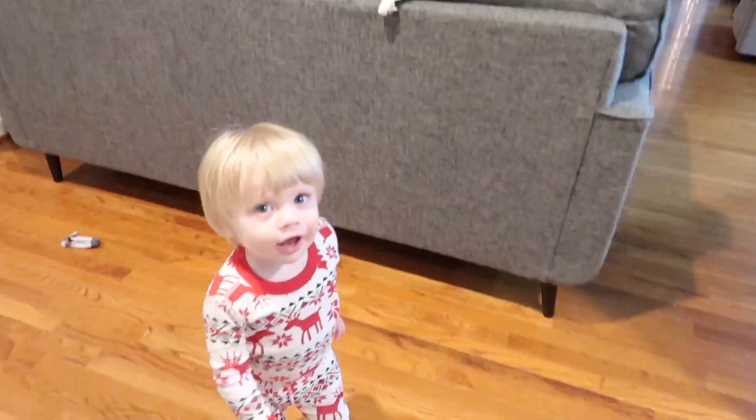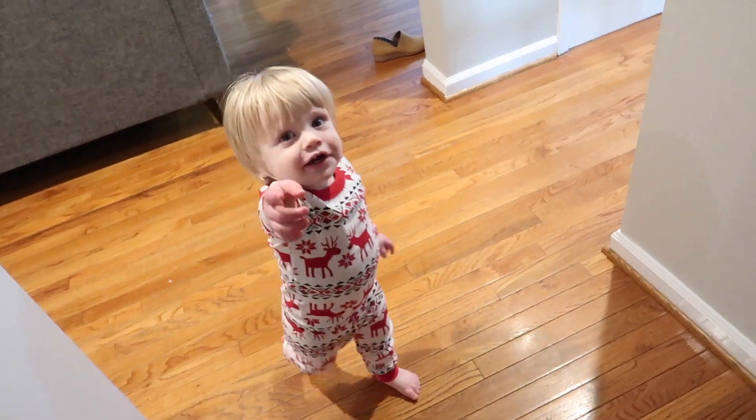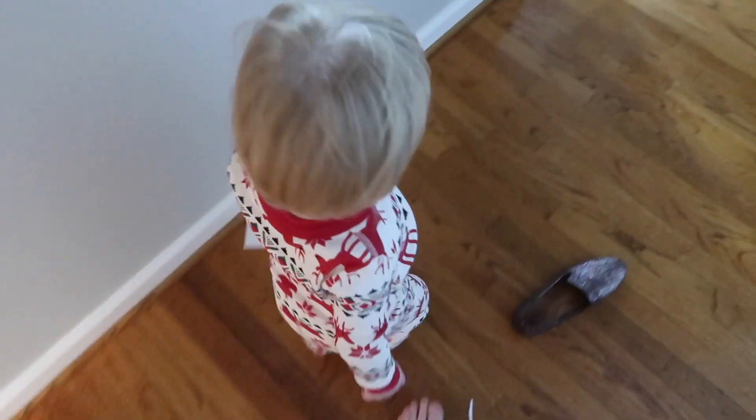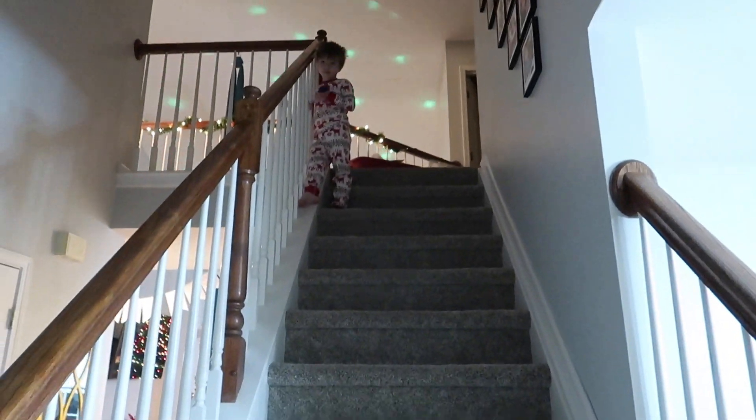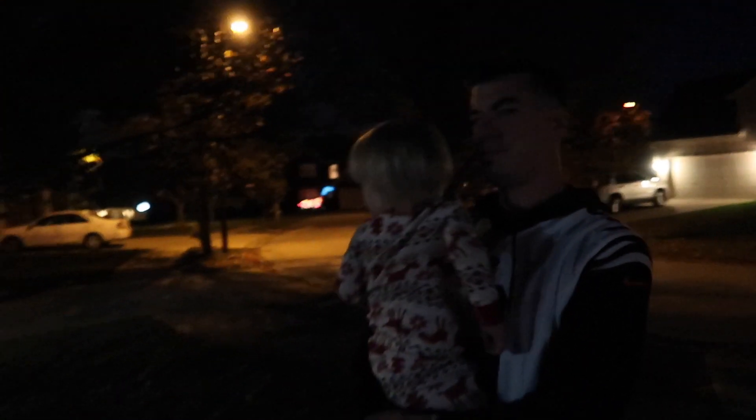Hey Cohen, you want to come outside and see the lights? I haven't seen them yet either. They show up really pretty on the video — those are so neat! It's kind of cold, let's go back inside. The wind has been so crazy today. Gotta get rid of these pumpkins too.